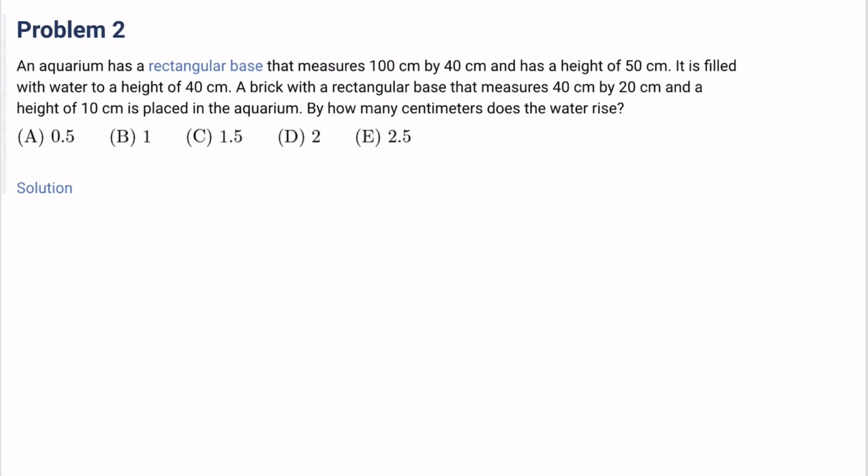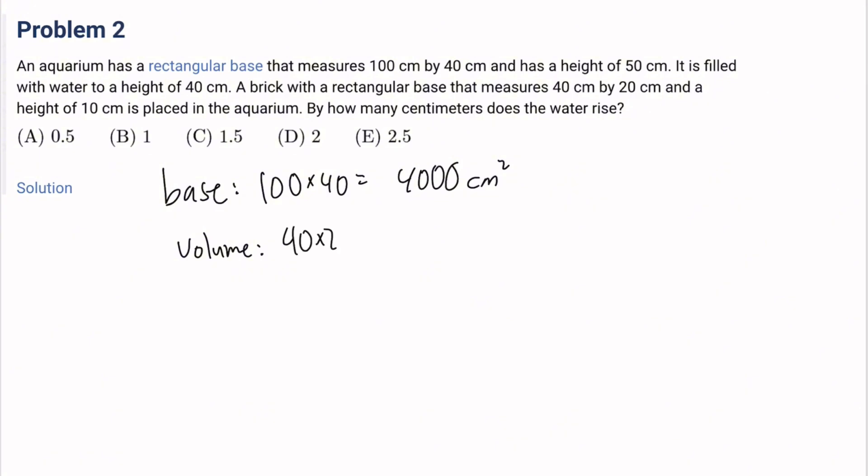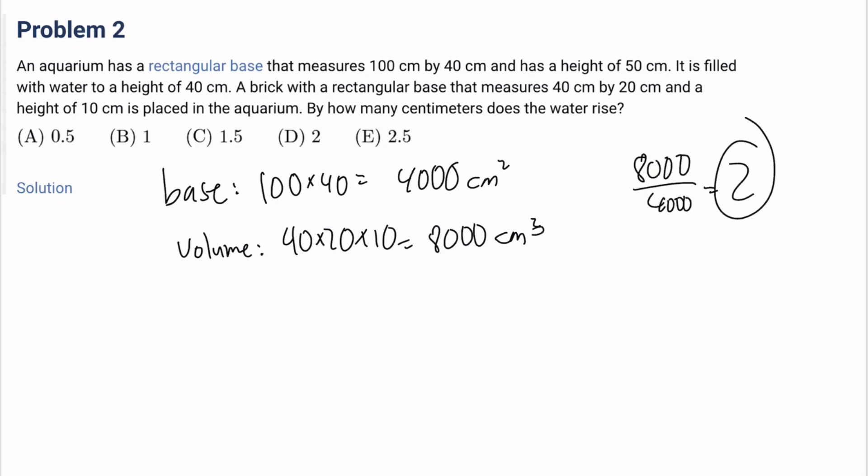Number 2: An aquarium has a rectangular base that measures 100 cm by 40 cm and has a height of 50 cm. It is filled with water to a height of 40 cm. A brick with a rectangular base that measures 40 cm by 20 cm and a height of 10 cm is placed in the aquarium. By how many cm does the water rise? The base is 100 times 40, which is 4,000 square centimeters. The volume of the brick is 40 times 20 times 10, which equals 8,000 cubic centimeters. So the height rise is 8,000 over 4,000, which is 2. The answer is D.